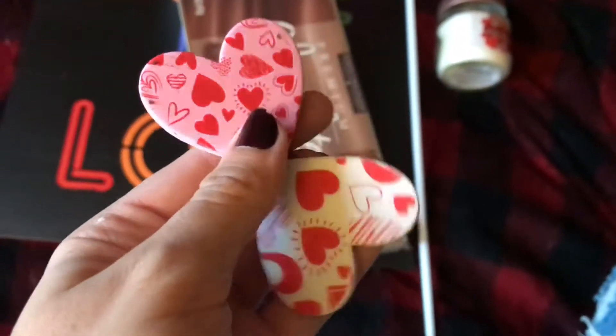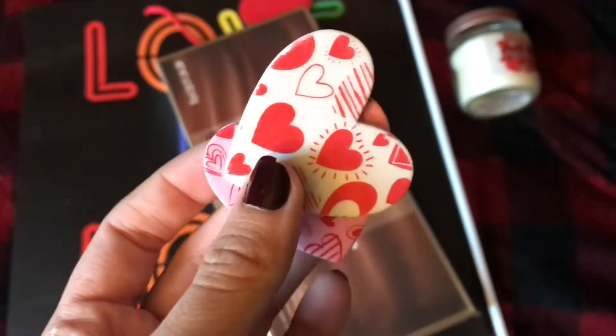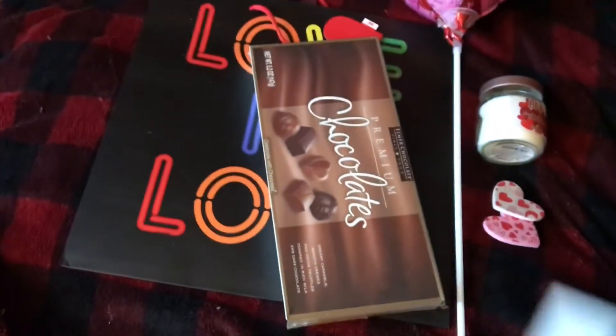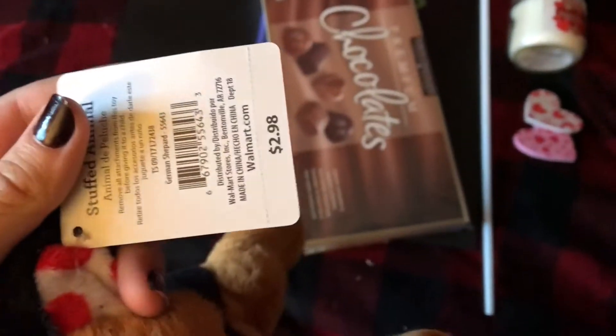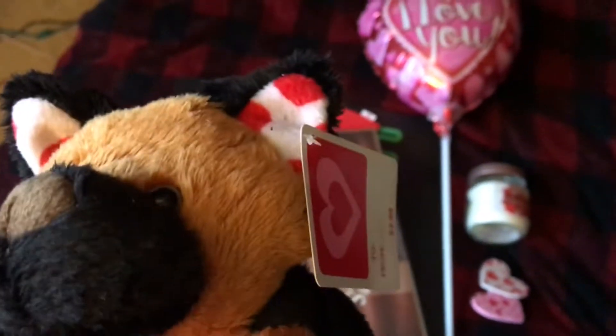I had some stickers from Walmart for other things, and these are two of them that I'm just going to put in the bag for her — maybe on the chocolate box. Those are just foam stickers I bought from Walmart, but I'm not going to include the price. And then this is her main gift. I already bought her a stuffed animal before, like two weeks ago when she was sick, so I got her a smaller one. This was only $2.98 from Walmart, and it is a little German Shepherd puppy — its paws and ears are white with red hearts. I thought he was so cute.